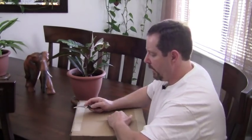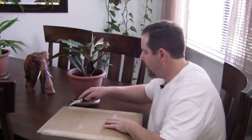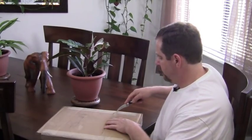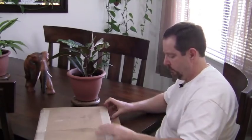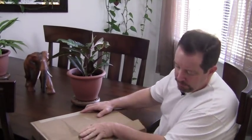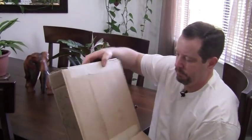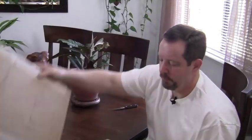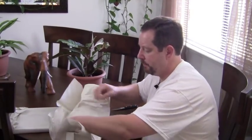The first one I got came packed really good. This one is packed even better. So it's always a good sign when you order something and it comes packed very nicely. These are two different signs I ordered, and when you order them they make them right then and there.